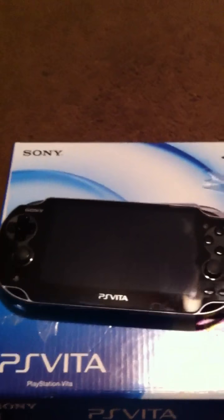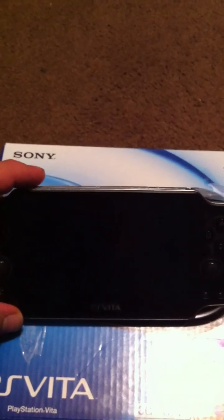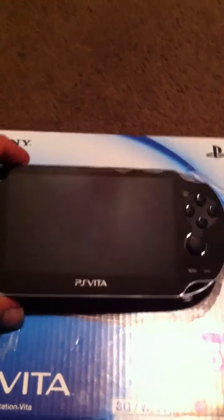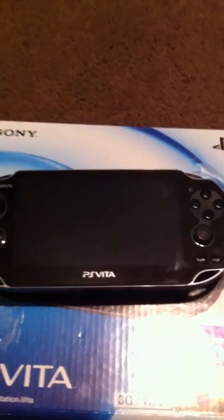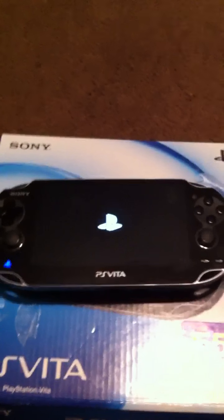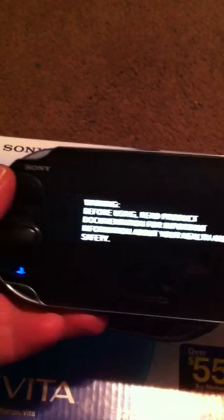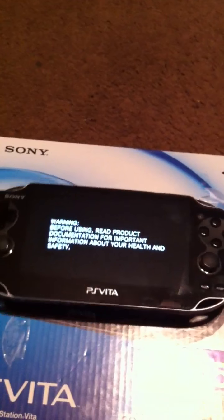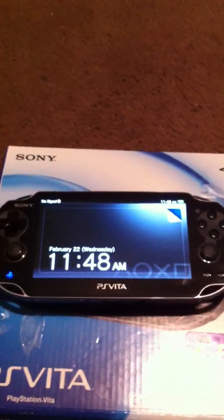Hey, it's Vitamin D here with the PS Vita. Thought I'd give you a little quick tour of it. I already opened it and added my account information, so I didn't want you guys to see all that. Just thought I'd show you real quick — this is actually a lot wider than I thought. Kind of cool, you have the screen that starts up.